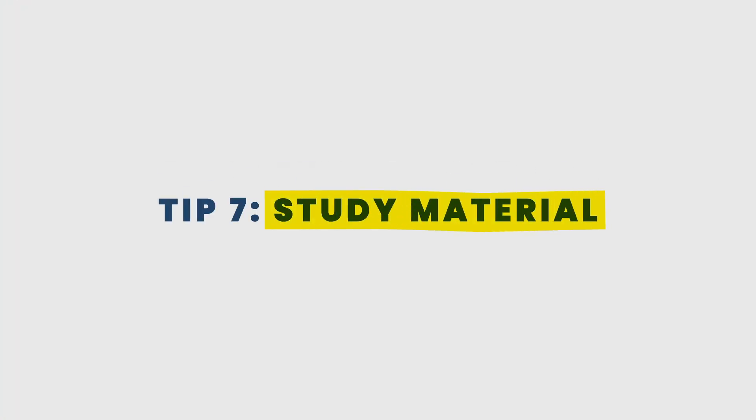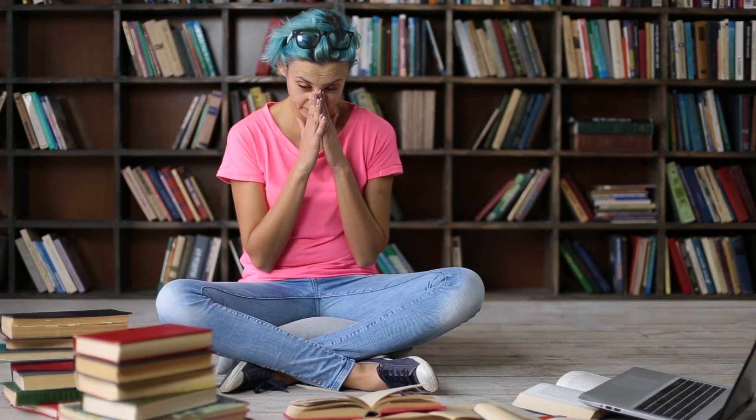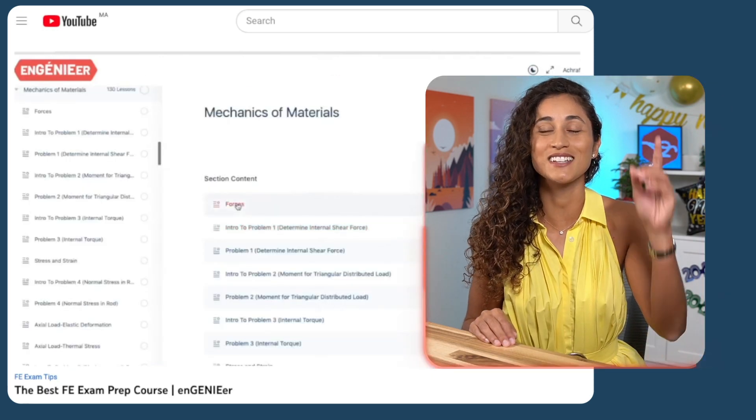Tip number seven: study material. It's very important that you have all your study material ready before you start studying. This will save you time, help you stay focused, and make your study sessions very productive. There are many resources available, but not all are equally effective, so take some time to research and find the right material for 2023. If you're on a budget, there are free FE problems on YouTube and affordable FE books. If you're willing to invest in your success, consider taking one of our courses, which offer unlimited lifetime access and a guarantee of success.